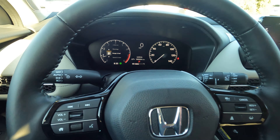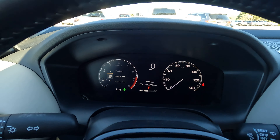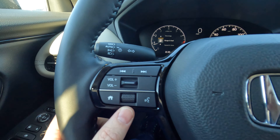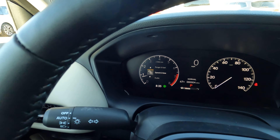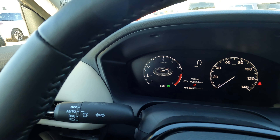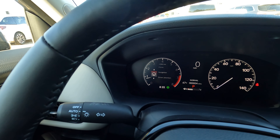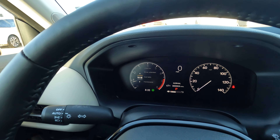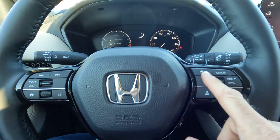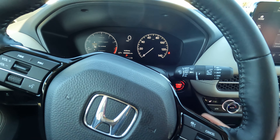Here is our digital instrument cluster — pretty simple, pretty basic, pretty straightforward. I can use the scroll wheel to go through a lot of different information, and push it to go into menus such as navigation. Hit the home button to go back. Here's how you handle everything with your adaptive cruise control, and then we have our front and rear window wiper lever.